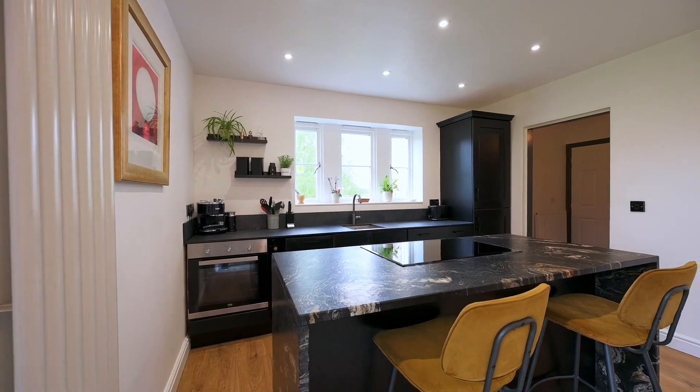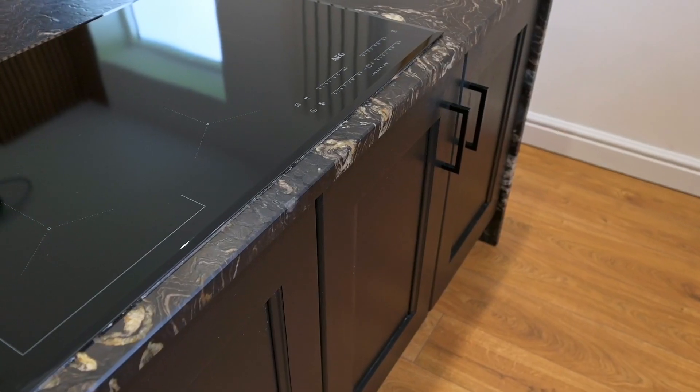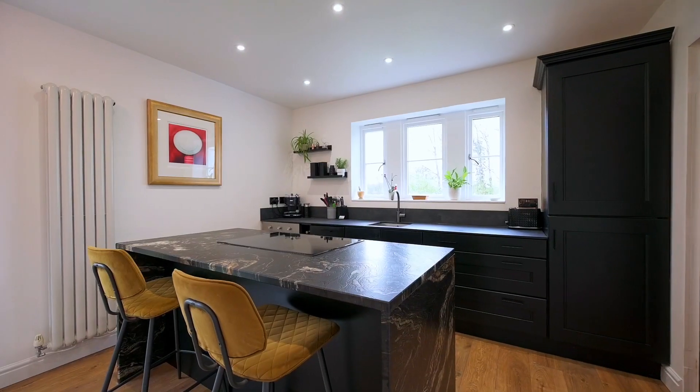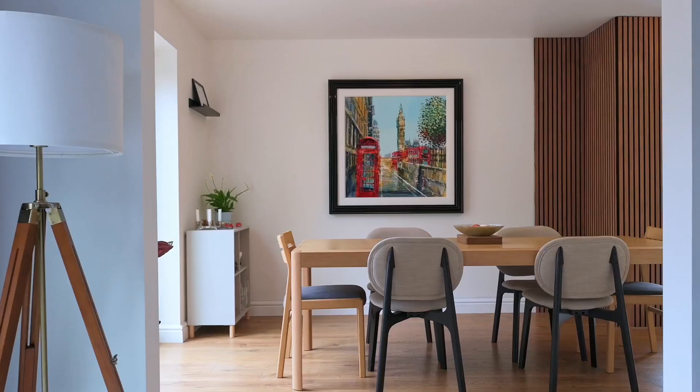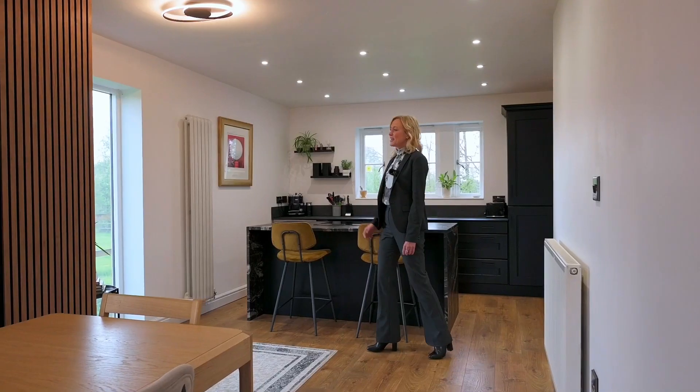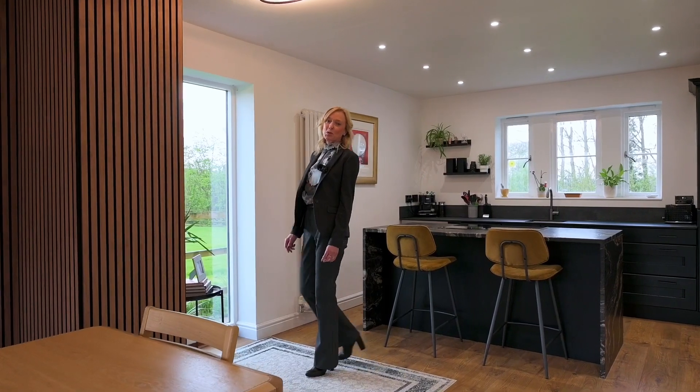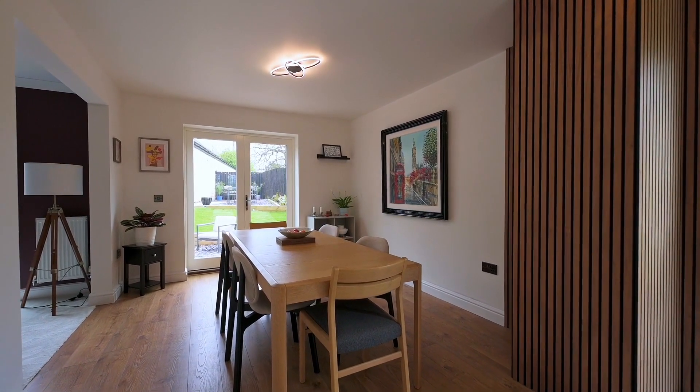Here we are in the kitchen which features integrated appliances and has this wonderful granite encased island. This picture window affords views over the open countryside and fields beyond. French doors to the rear of the kitchen open up to a newly landscaped garden which is just perfect for alfresco dining.